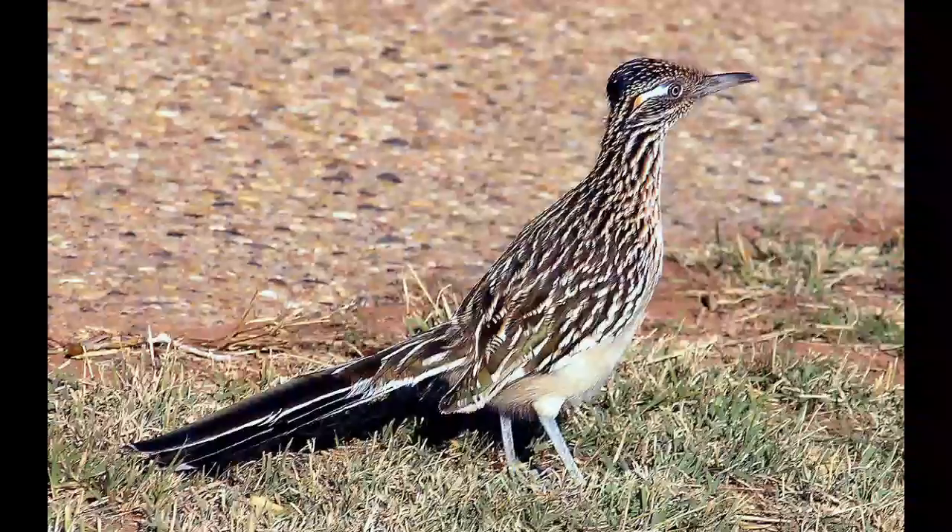The Greater Roadrunner is covered with black, white, and brown feathers. It has a crest of black feathers on the head which can be positioned upright when needed. It has a blue beak and legs, yellow eyes, and a blue-orange patch of skin behind them. The Greater Roadrunner has four toes on each foot — two positioned forward and two backward. When it walks, it leaves an easily recognized X-shaped footprint in the sand.